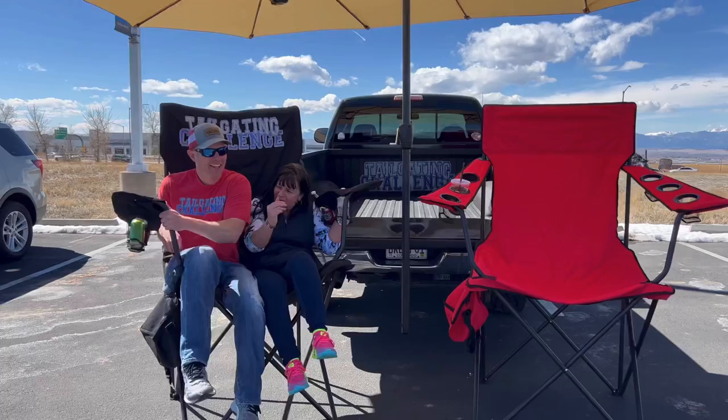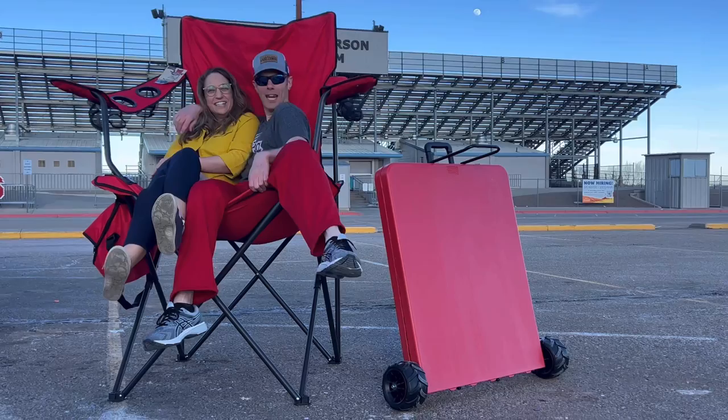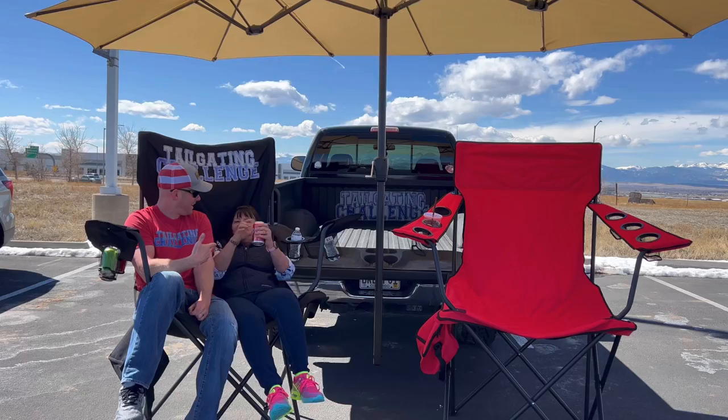Get in here, bro! Whether it's friends, family, or just some random people you meet out there, the Kingpin Chair will bring people together and get the conversation started like never before. The Kingpin Chair is for lovers. I'm Luke with Tailgate Challenge, and this is Jenny.